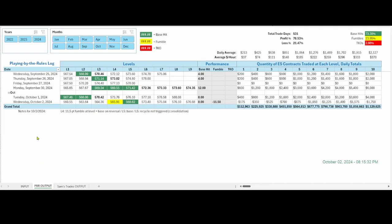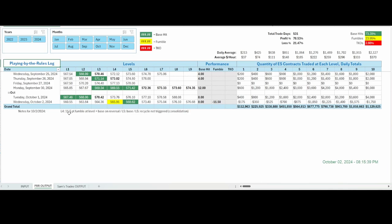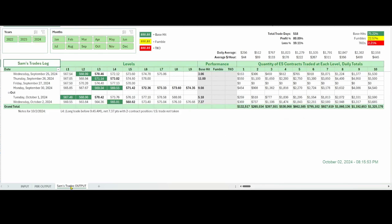There are two logs. The PBR — playing by the rules — log treats every single level exactly the same way. We just talked about what happened: a fumble at the first level, a base hit on the other level, no recycle on the flip side due to the consolidation. So you would have given back 11.5 points but gained eight, ending a little underwater. My trades are in the Sam's Trades column — essentially one trade, but the net points were 7.37, because my two-contract position netted me $737. I just chose not to trade the gap level from the previous day; it worked pretty well but I just wasn't feeling it at the time.